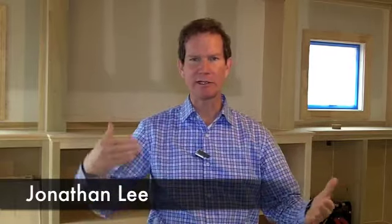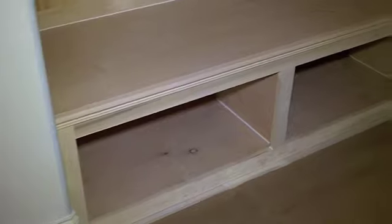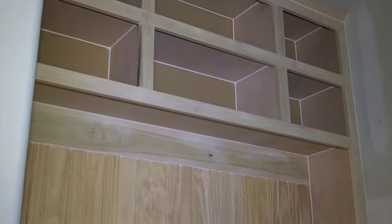Many of the homes we build, our clients want custom built-in features in the home, such as bookcases, cabinets to house flat screen TVs, all the audio equipment, stereo systems, home theater systems, mantles, bookshelves, and mudroom benches with cubbies, storage, and coat hooks. These are very popular items today.